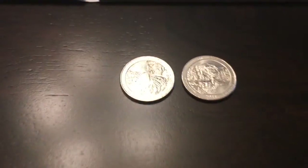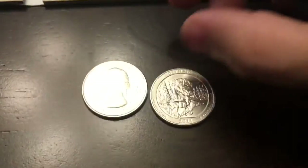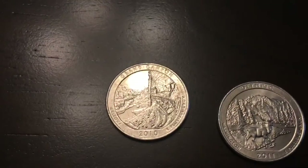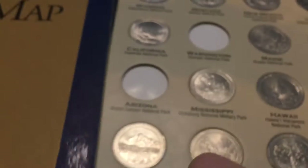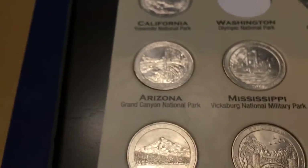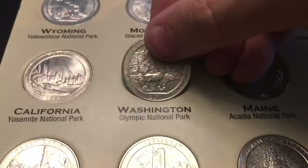To fill my spots in America the Beautiful, I have a Grand Canyon 2010 from Philadelphia, and that's going to go into the Arizona 2010 spot. And then I found an Olympic 2011 that will go into the 2011 Washington spot.